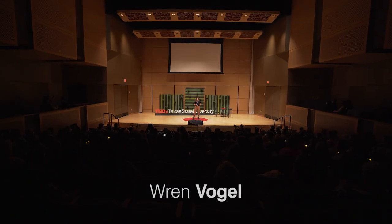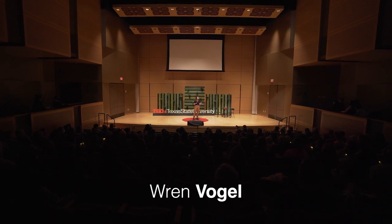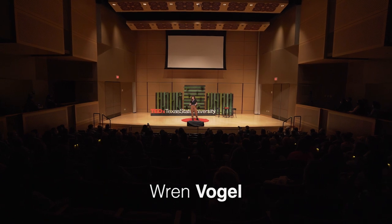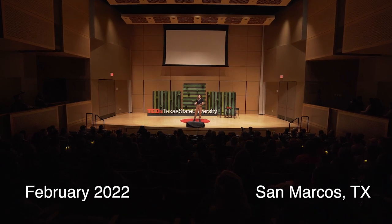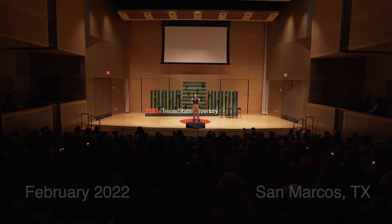I am going to challenge the perspective you have on nature. Now keep in mind, the lack of perspective is also perspective. So at this time, go ahead and make yourself nice and cozy in your chair and if you feel comfortable, I invite you to close your eyes.